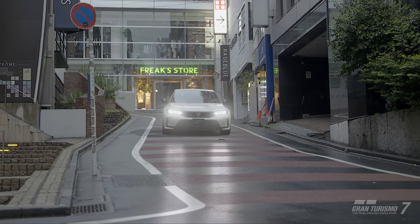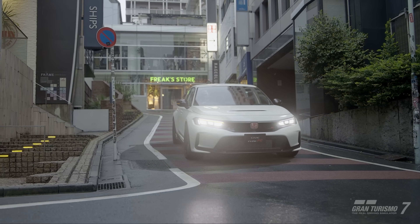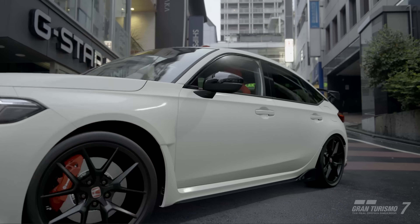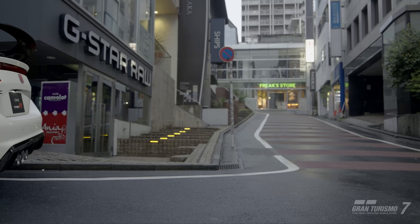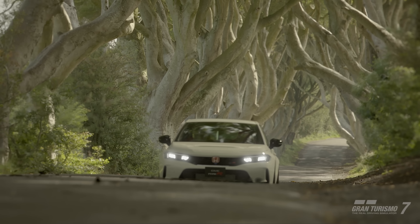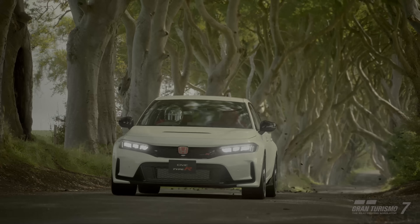One of the great benefits of Gran Turismo 7 is the ability to tune and modify the cars in fine details. We can adjust individual gear ratios and add or remove weight per pound to get the car into the performance window we're looking for. So first let's just see how far off the Civic Type R in-game is from the one that ran the record lap, and see if we can modify it to match more closely to what the S-grade would be.